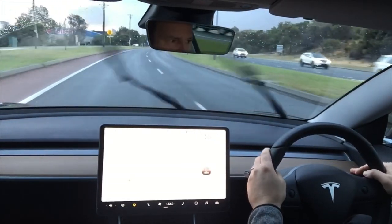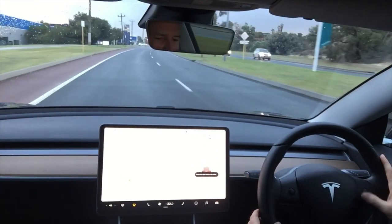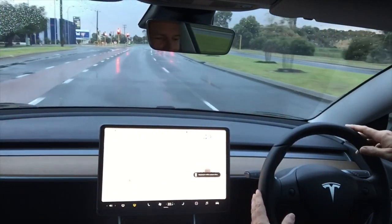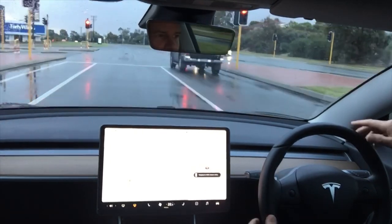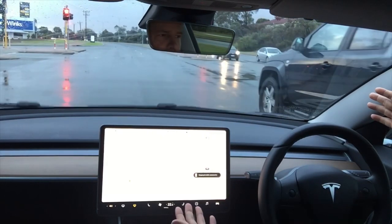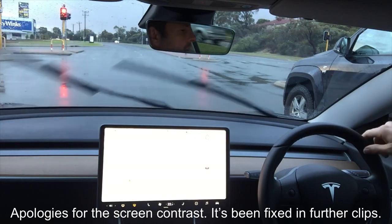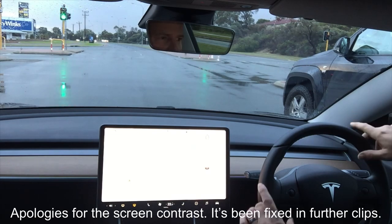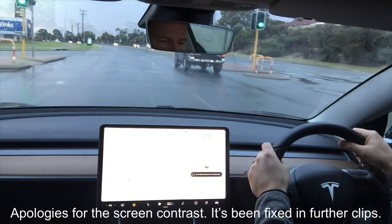I'm going to put it into Autopilot. Just drop the speed down a bit to make sure it's extra safe. I've got a red light coming up, no cars in front of us. It's picking up the red line, it's picking up the red lights. Beautiful — I'm not touching the pedals. Perfect stop. If anything it's a little bit far back, probably about a metre to a metre and a half in front of the white line. Green lights — you've got to confirm that you want to go forward.